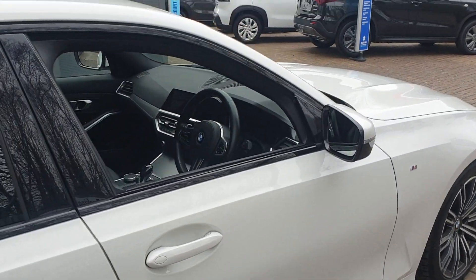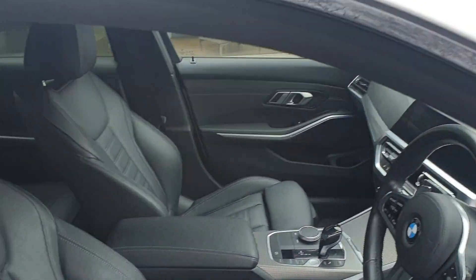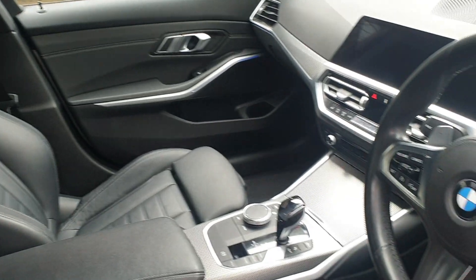It has a multifunctional steering wheel, DAB stereo, sat nav, electric mirrors, and sports seats.